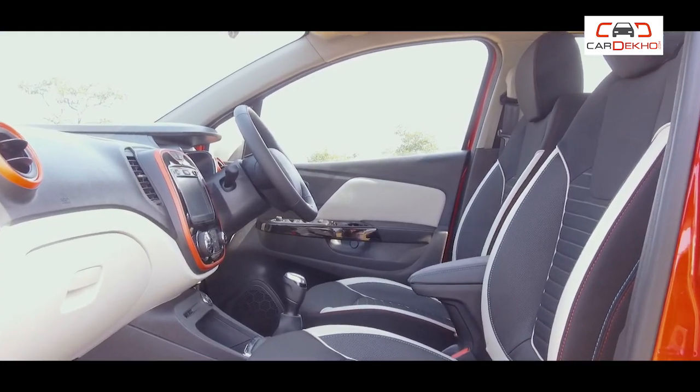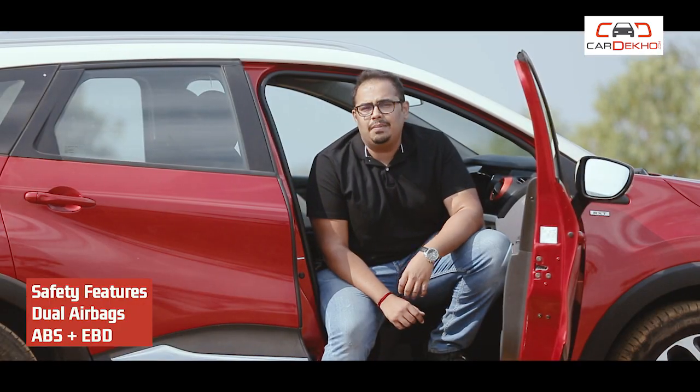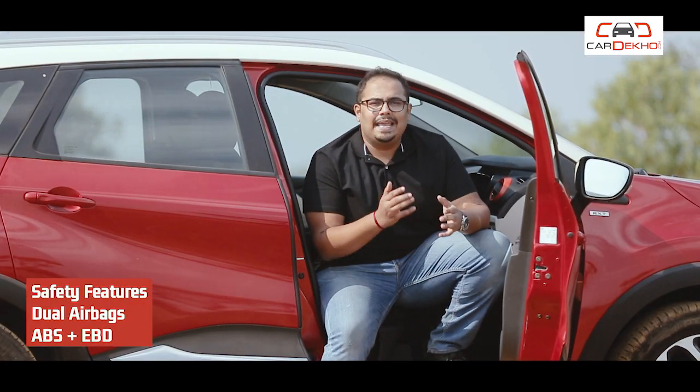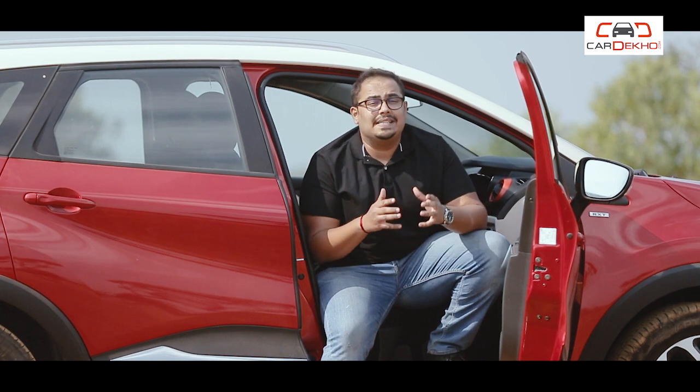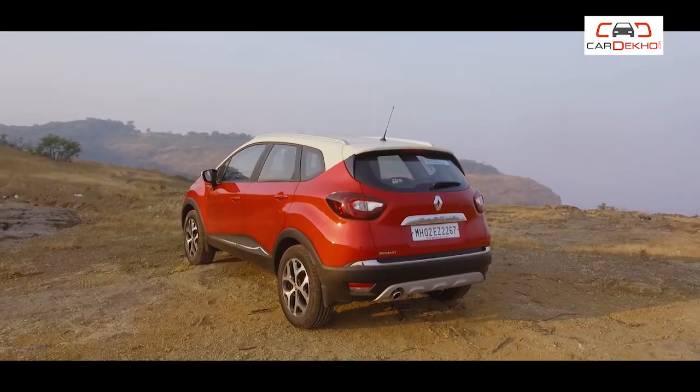LED headlamps and leather upholstery will not be available in this variant, but Renault does provide 4 airbags, ESC, Hill Start Assist, as well as other safety features.